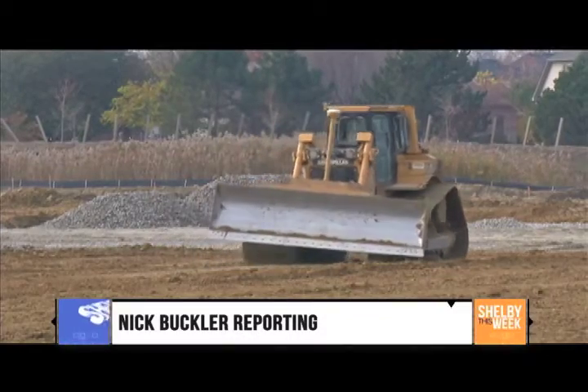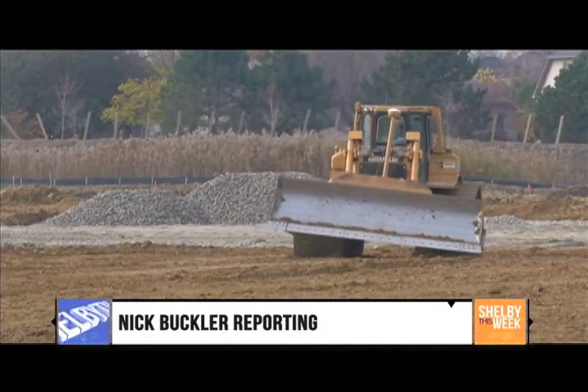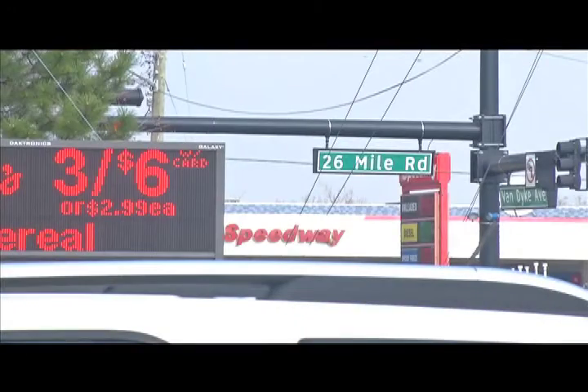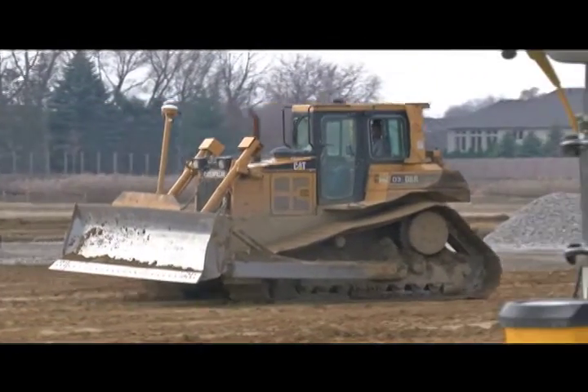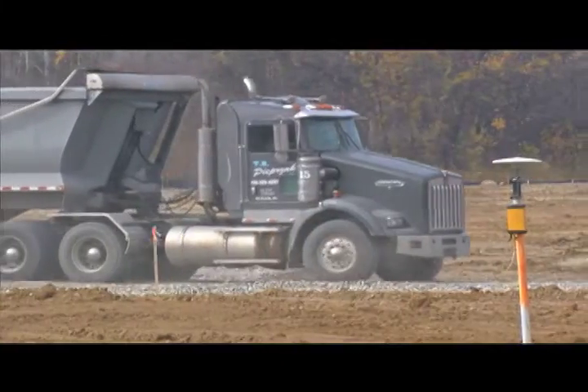Construction and development is becoming a common trend in Shelby Township. But the southwest corner of 26 Mile Road and Van Dyke is something a little more useful. It's about a 30-acre site and Kroger is one part of it — a 123,000 square foot building. That building will be joined by an Alta Beauty Supply as well as TJ Maxx. And then there's a fueling station on Van Dyke which will be part of the development.